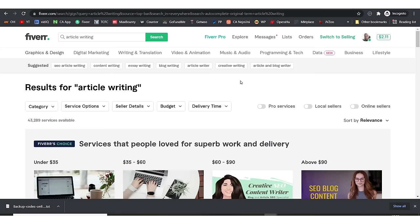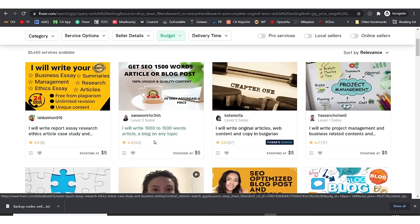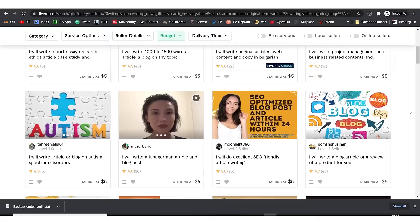Come here to budget and set your max to five dollars — you want to find people who are affordable. Now, people who are cheap will sometimes do a bad job, so be careful. What I normally do is find people who have a lot of reviews. Having lots of reviews means they've written for many clients and have been trusted. I prefer to look at people with 45, 200, or more reviews.